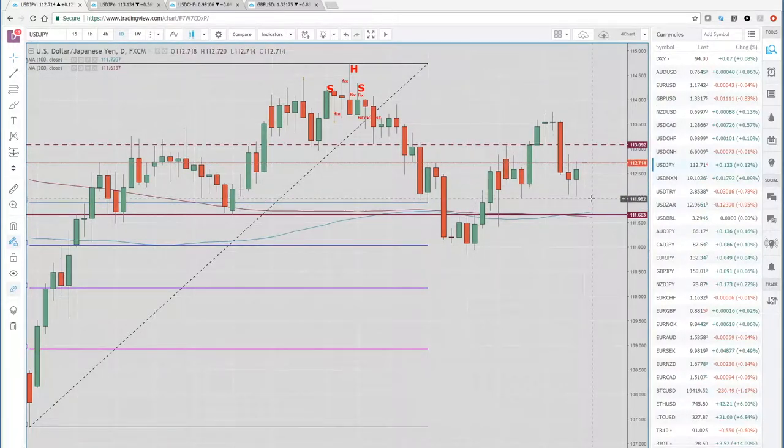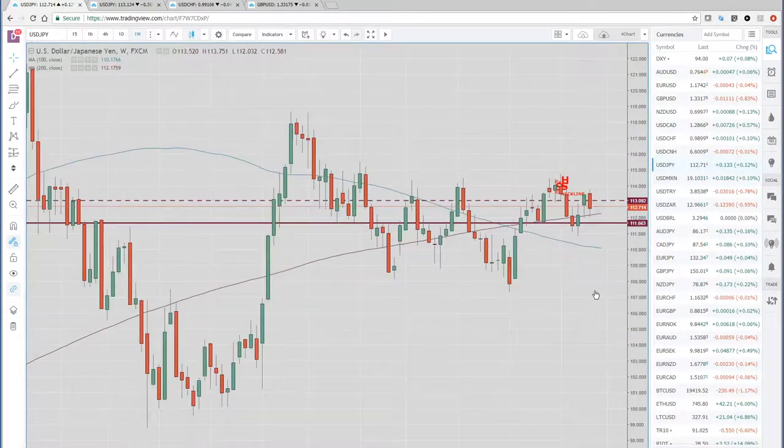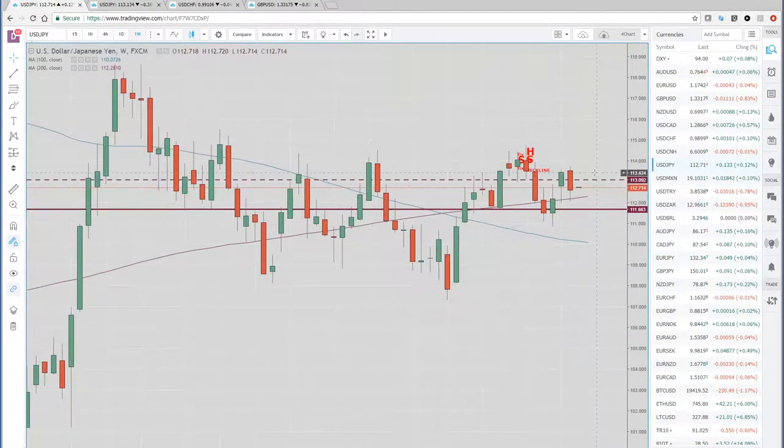Here's a dollar-yen chart. It held this 112 figure pretty nicely and had a little reversal higher day on Friday. But if we pop over to the weekly, it doesn't look as great. We made a new high last week, and then ended up closing right around this 112.50 area.